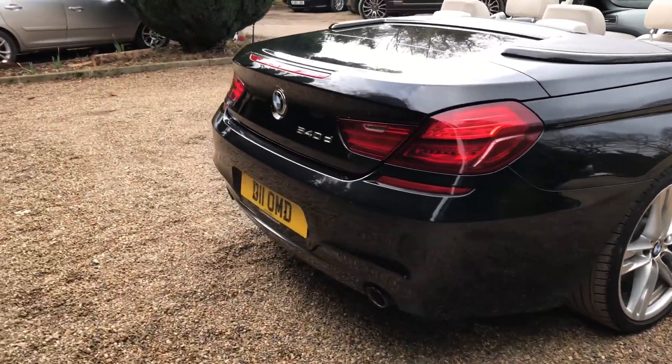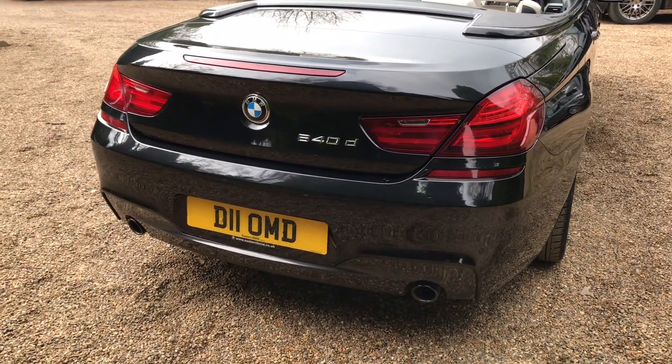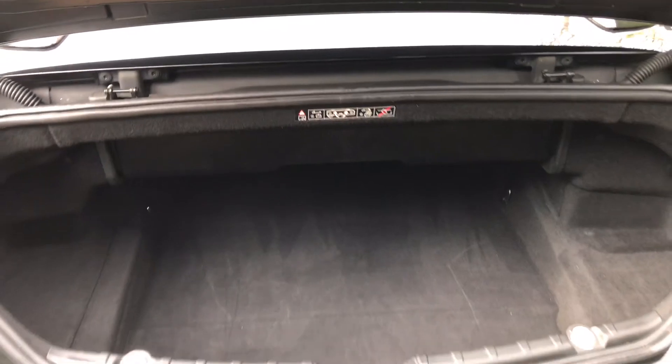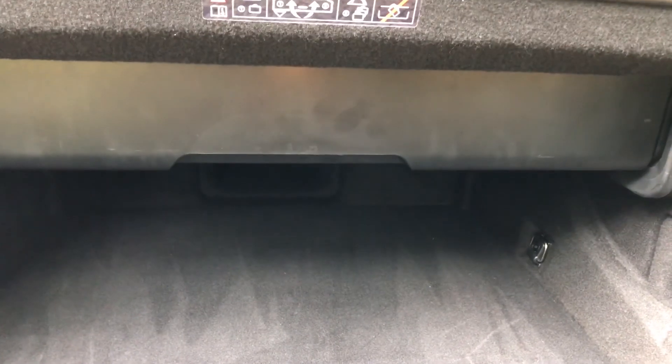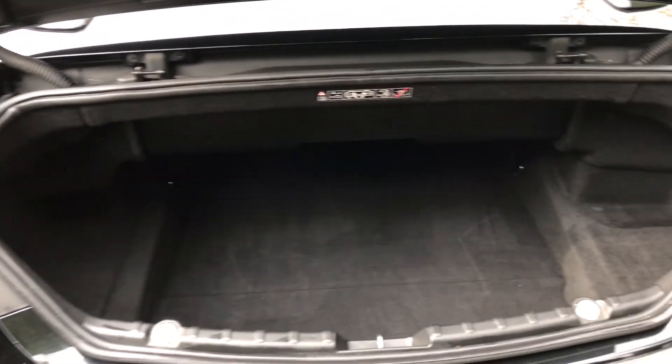Taking you around the back of the car. You've got the twin exhaust, one on each side. Now into the boot — with the roof down you do lose a little bit of space, but there's plenty enough to fit some golf clubs in there.